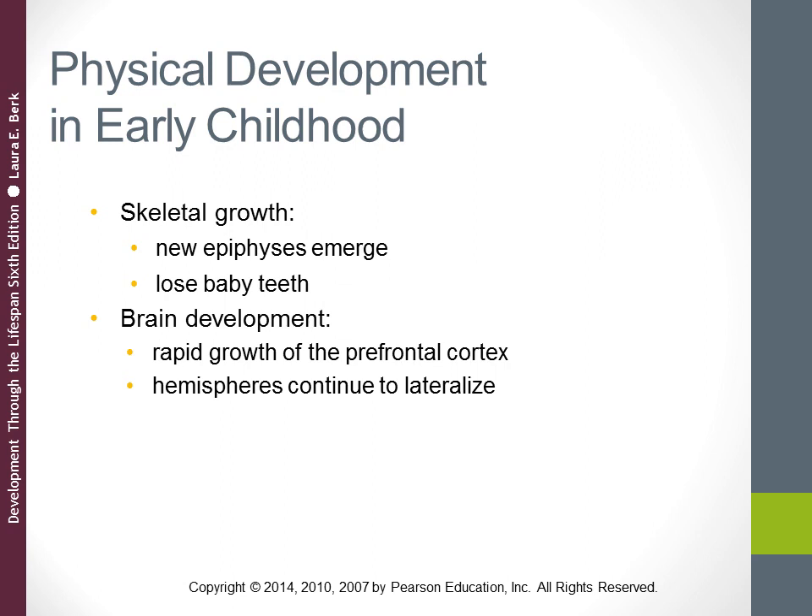A lot of exciting things are happening during this time period where both the body and the brain are changing. Body growth starts to slow in early childhood compared to infancy and toddlerhood, and children gradually become thinner — they start to lose some of that baby fat. Posture and balance start to improve, which supports gains in their ability to coordinate motor skills. Individual differences in body size, reflected by both genetic and environmental factors, become even more apparent during early childhood.